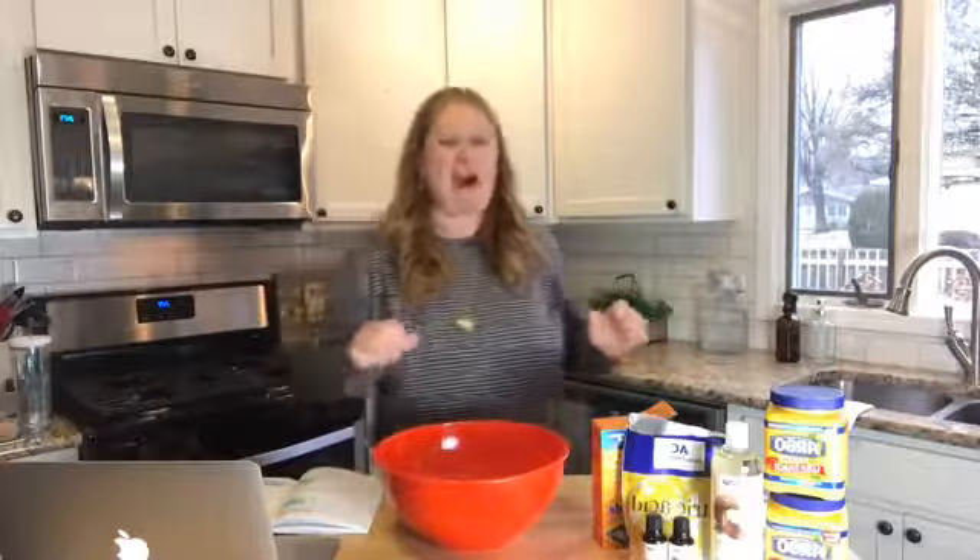Bath bombs are the kind you drop into your bathtub and they fizz, smell good, and have great stuff in them to make your skin soft. They can get expensive at the store, but it's really easy to make them at home. Here's all you're going to need: a bowl, and these ingredients.